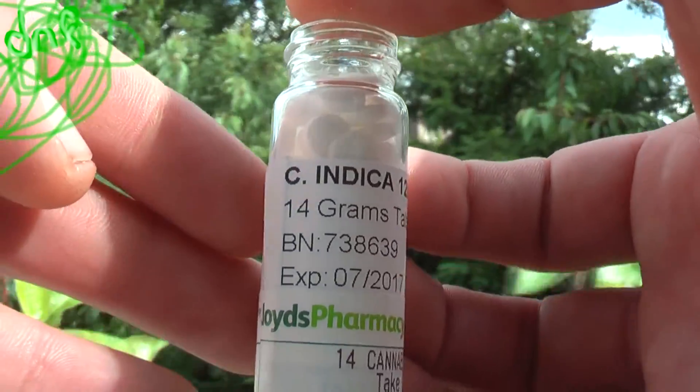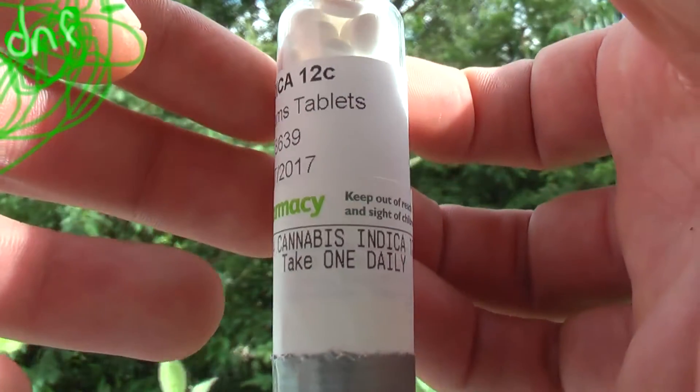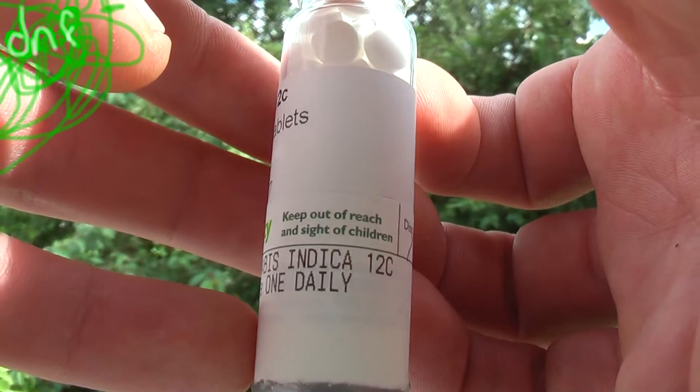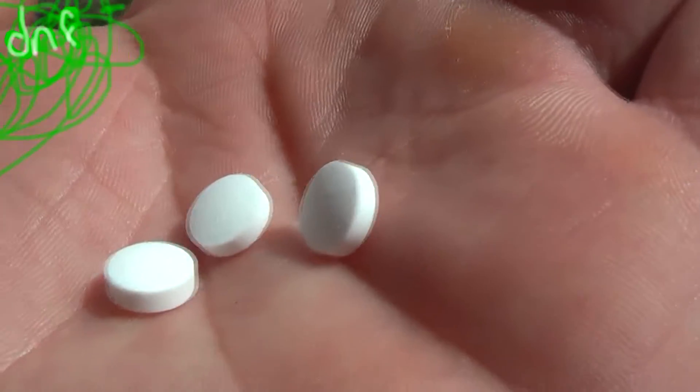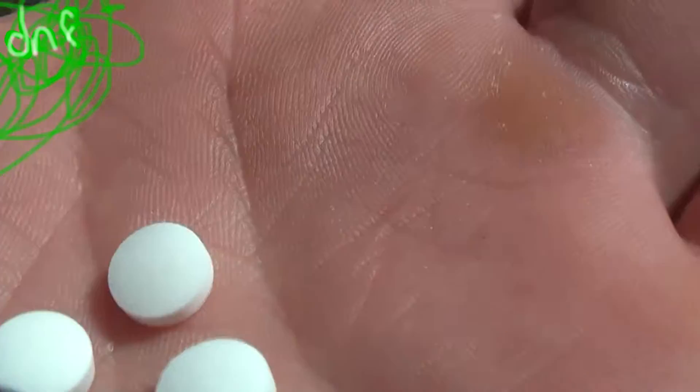It's a homeopathic remedy, so I really don't know what's in those pills. I myself am not taking them — this is from a friend. This is what the pills look like. So yeah, this is a cannabis indica available through the NHS.